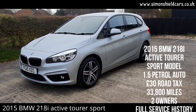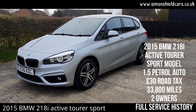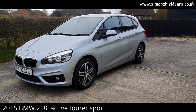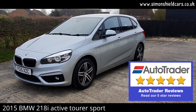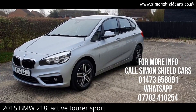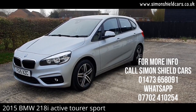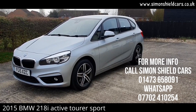Just to finish off — this is a 2015 on a 15 plate, BMW 218i Sport Active Tourer, automatic with 33,800 miles, in Glacier Silver Metallic. Lovely specification — do have a look online at the full list of specifications as there may be some extras I've missed. For more information please give me a call at Simon Shield on 01473 658 091, or hop on the website for all the photographs and service history at simonshieldcars.co.uk. Thank you for watching.